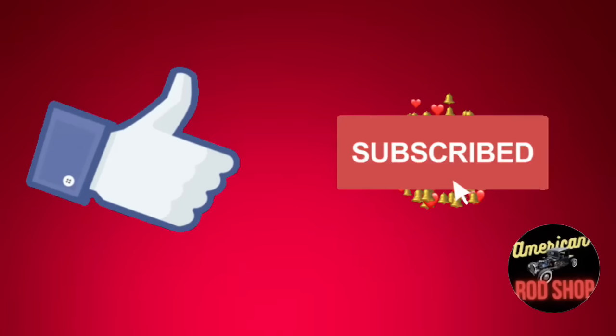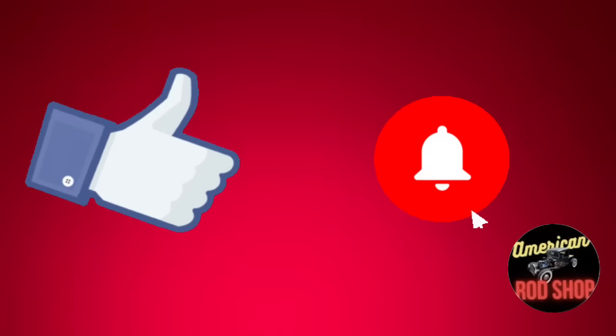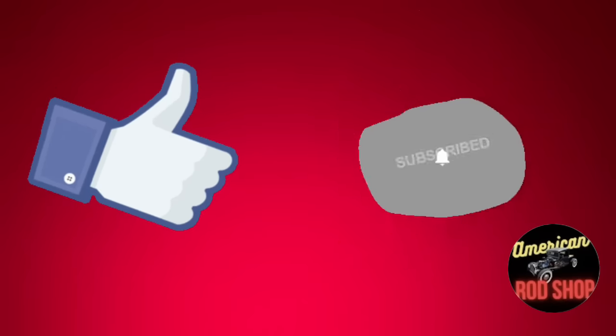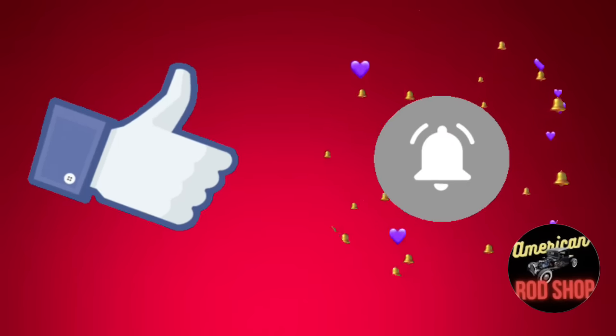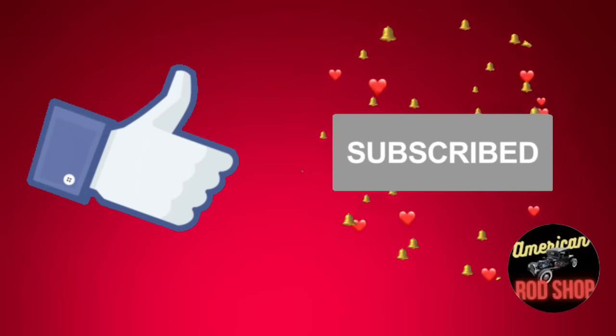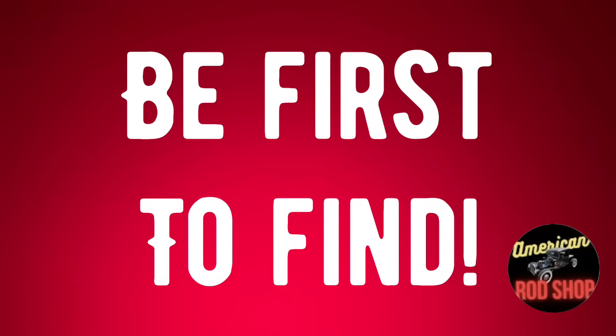Don't forget to like, subscribe, and share. If you subscribe you'll be eligible to win thousands of dollars worth of prizes we've set up for 2024. Turn on that notification bell so you can be the first to get notified when these videos drop and check out the cars before they're gone.